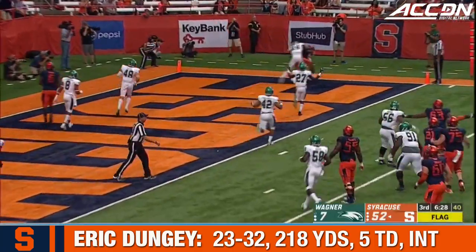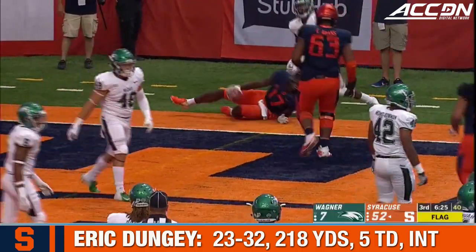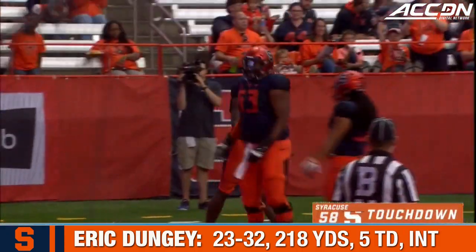Flag down to the end zone, it's caught. Syracuse touchdown — it's Custis again.